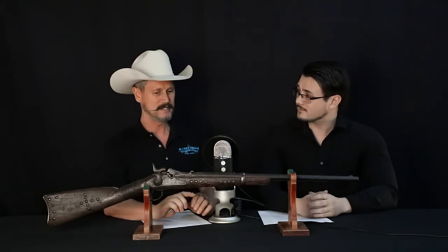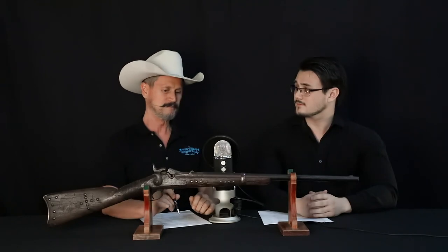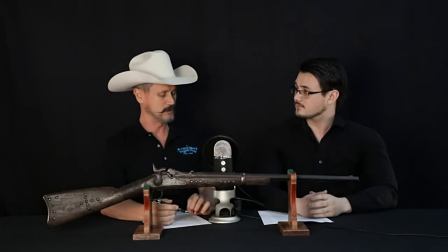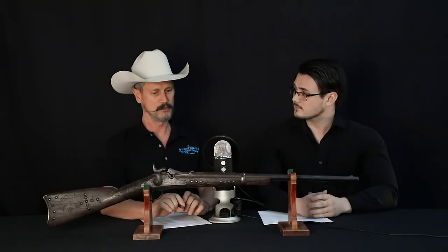This carbine is a model 1873 Springfield trapdoor, and it has seen its better days. But what's great about this gun is the history behind it. Tell us a little bit about the history behind the weapon. So this model 1873 Springfield carbine happens to be in the 17,000 serial number range — 17,614 is the serial number of this carbine.